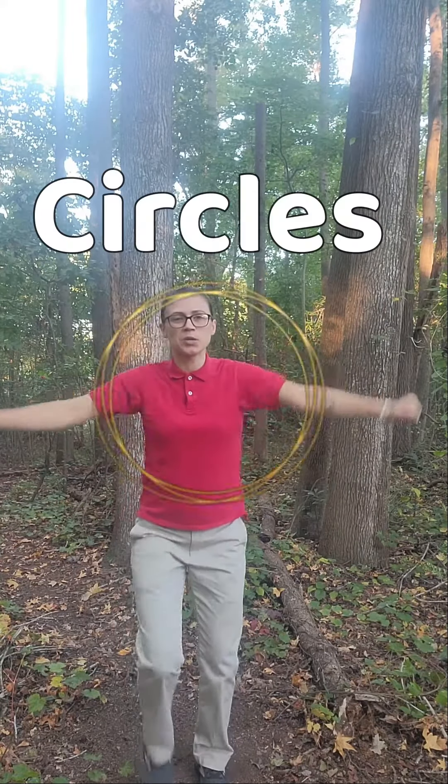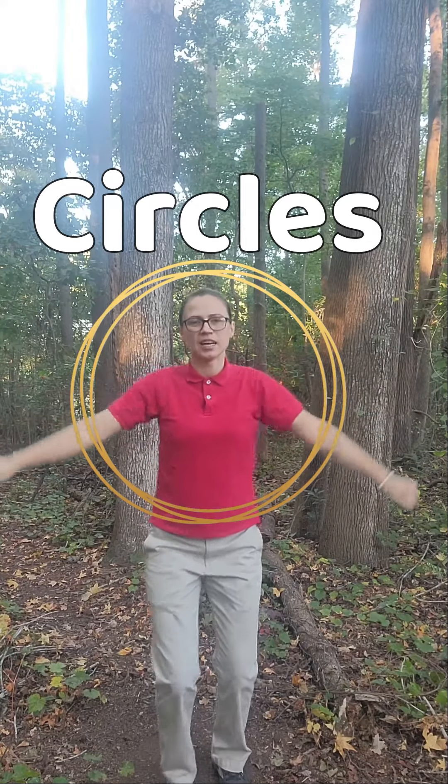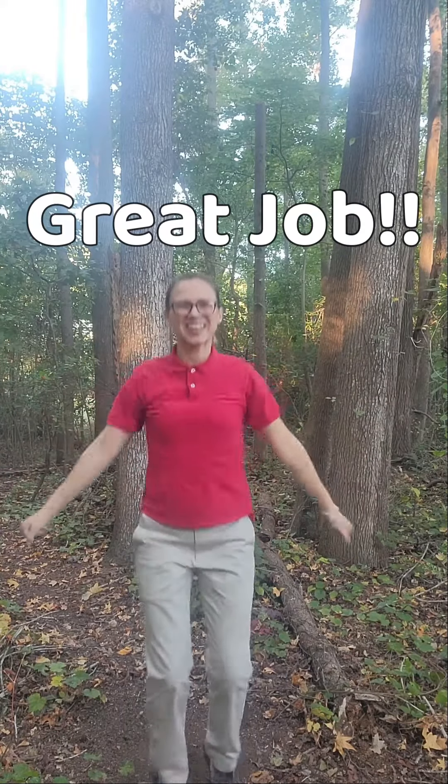Now you can go and do some little circles. See? Then you can make them big. Get going. Yeah, look at you go. You're doing great. Good job. Just keep going. Oh, get those muscles.